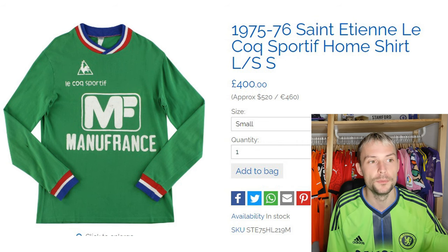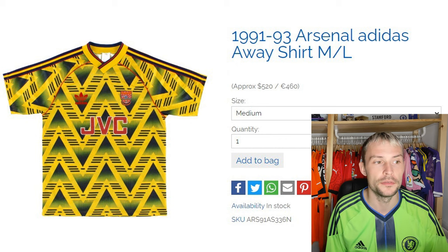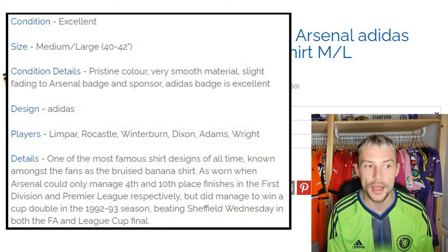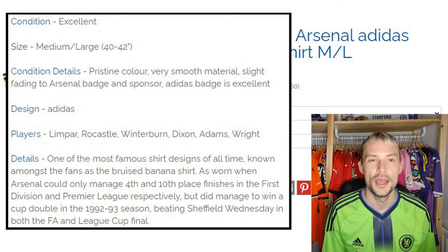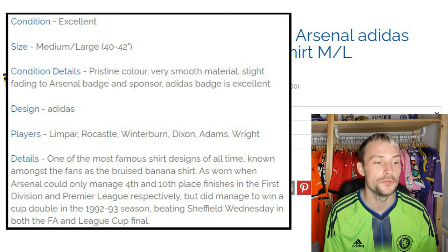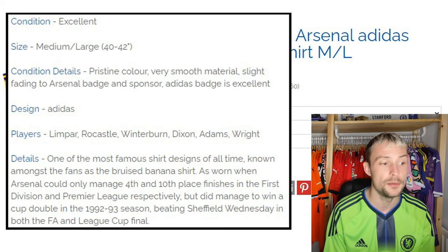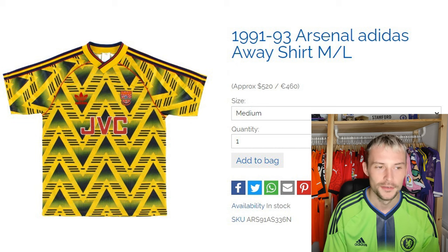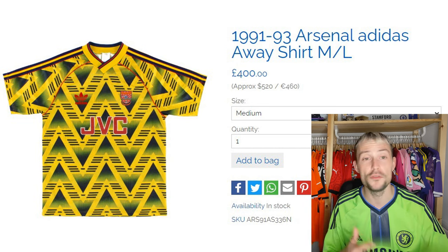Next we have the 1991-93 Arsenal Adidas away shirt in a medium/large — the bruised banana, the one we all know. Medium/large, 42 inch chest, pristine colour, very smooth material, slight fading to the Arsenal badge; Adidas badge is excellent. Players include Limpar, Rocastle, Winterburn, Dixon, and Adams. Known amongst fans as the bruised banana, as worn when Arsenal could only manage 4th and 10th place finishes in the First Division and Premier League respectively, but did manage to win a cup double in the 92-93 season, beating Sheffield Wednesday in both the FA and League Cup Finals. Can you imagine a team losing both the FA Cup and League Cup Finals in one season? They're asking for £400.